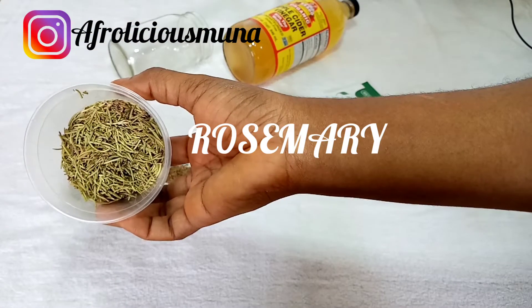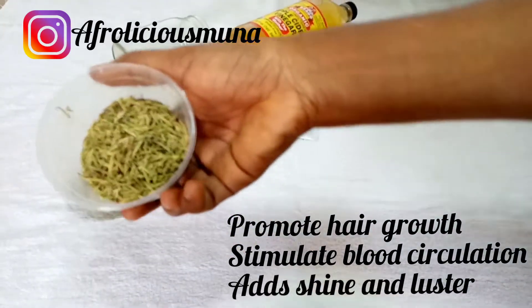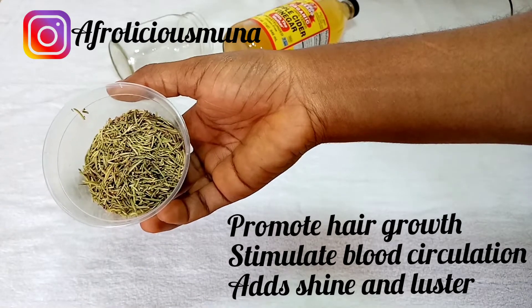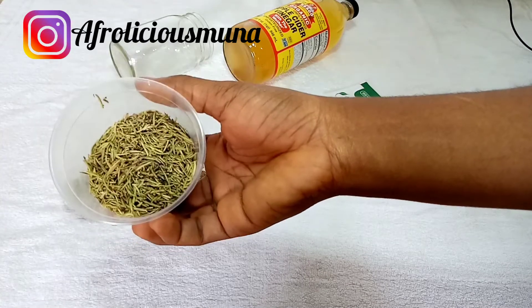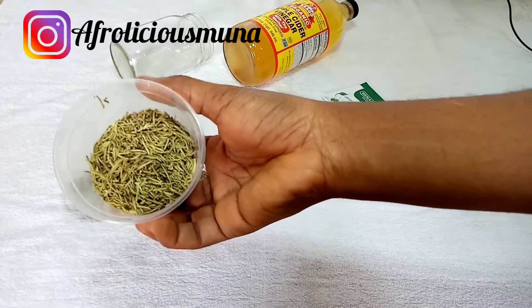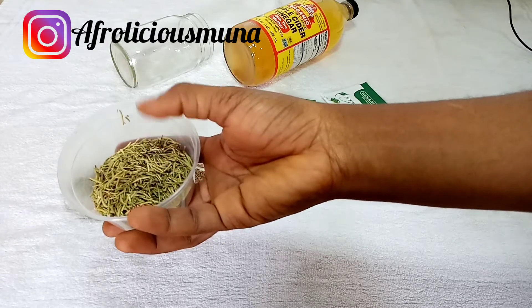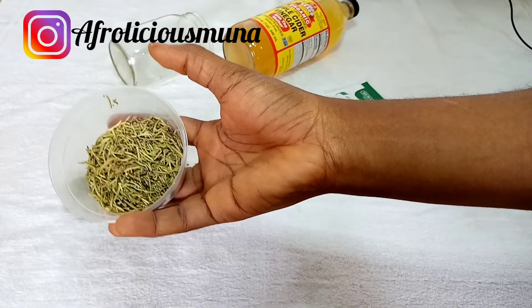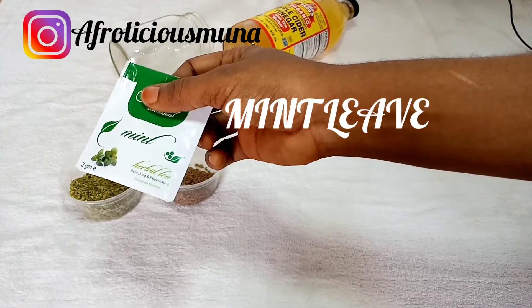The star of the show is rosemary. Rosemary stimulates hair growth and aids in blood circulation to the scalp. It offers anti-inflammatory benefits that help nourish your hair follicles, has anaesthetic properties that soothe an inflamed scalp, adds shine and luster to the hair, unclogs hair follicles, and prevents dandruff. Rosemary is now my favorite herb.